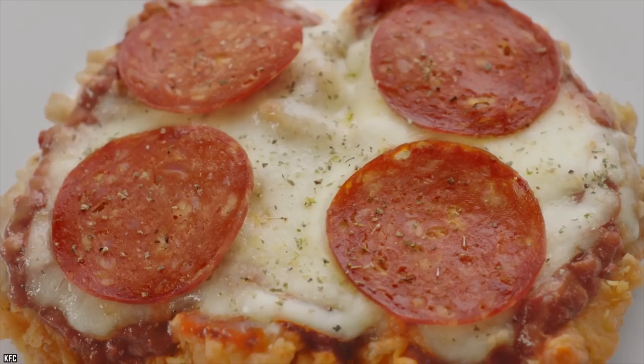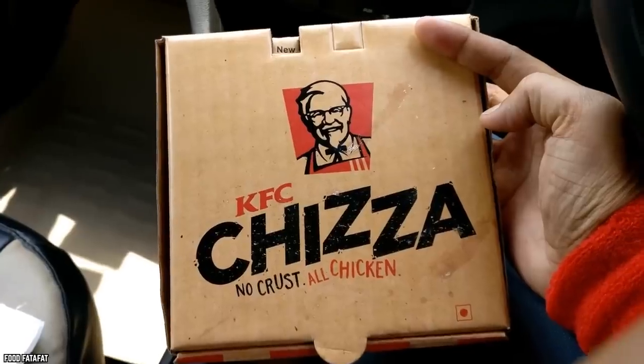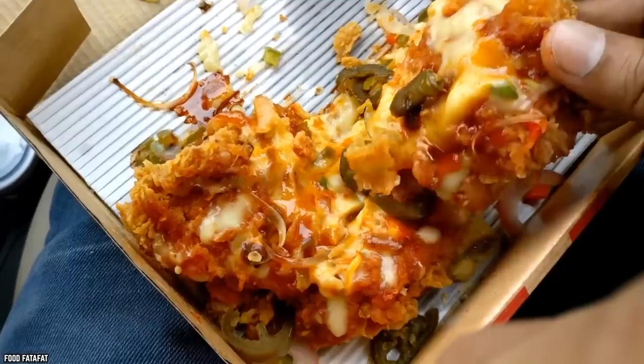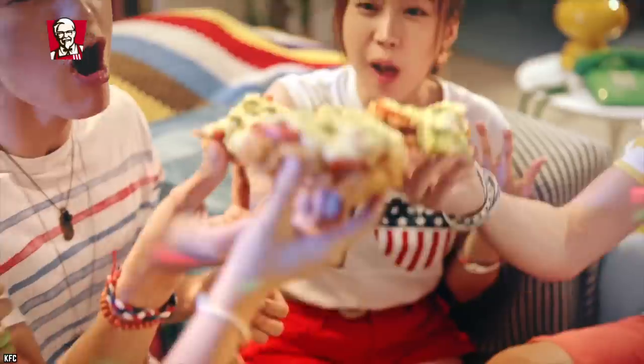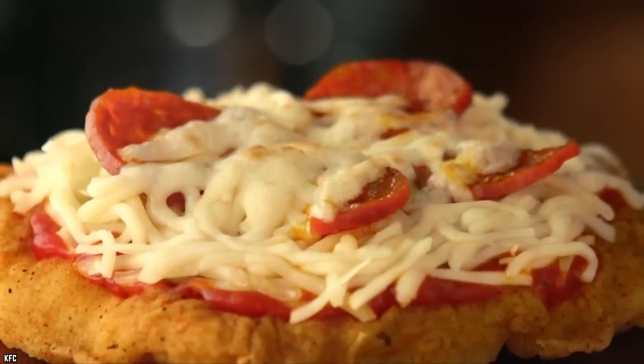The promotional pictures for the Chizza looked quite tasty, but reality was anything but. Those that picked up the Frankenstein creation wasted no time posting pictures online of what they received — decidedly different from the advertisements. The actual product was a sloppy mess with ingredients randomly strewn on an uneven fried chicken crust. A CNET review titled 'Eating KFC's New Chizza Pizza: A Journey into Regret' described the smell as a combination of old oil and faint spice, and said it tasted too sweet and processed.